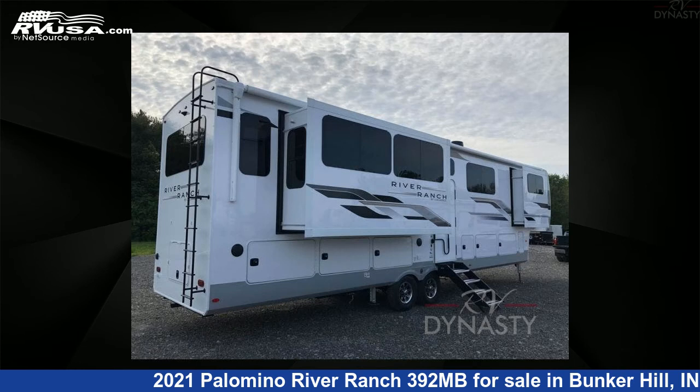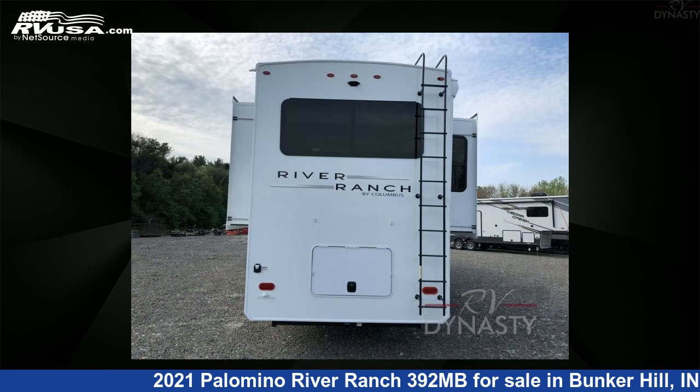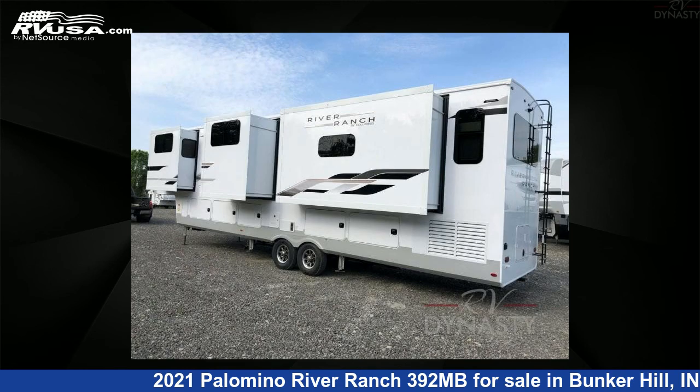This new Palomino is 42 feet 0 inches in length and features 5 slide-outs, sleeps 6, and 75 gallons freshwater capacity.